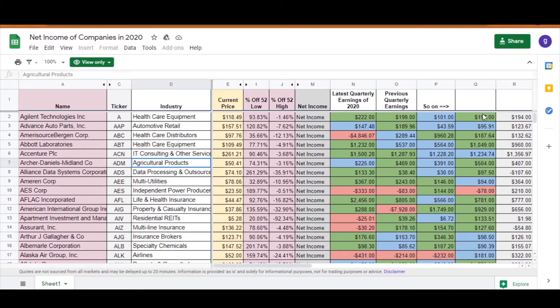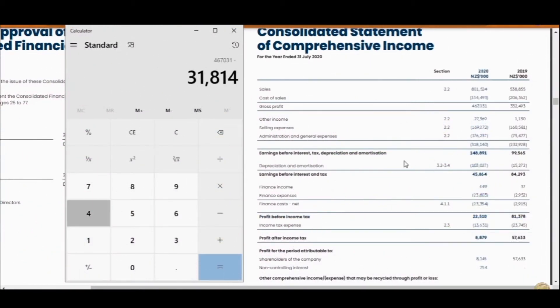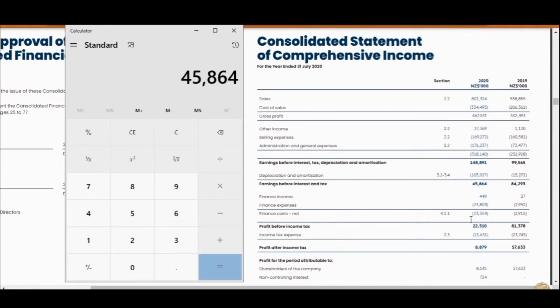We also have the net income reported for each quarter for the last five quarters. In the US, if you run a publicly traded company, you are legally required to report earnings on four separate occasions throughout the financial year — that is why it's called a quarterly earnings report. Net income is one of my favorite things to look at when researching a company, as it is different from total revenue, gross profit, operating income, EBIT, and EBITDA. I went over the difference and how net income is calculated in a previous video.